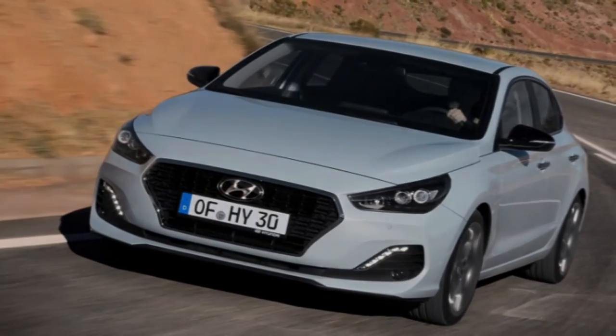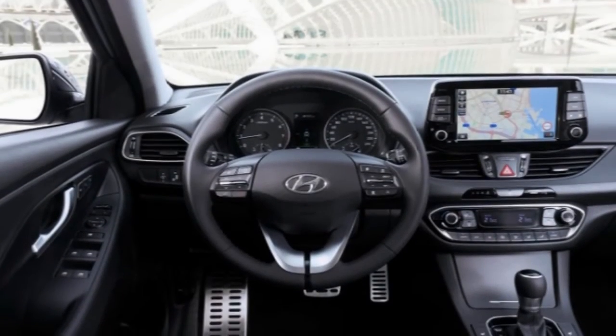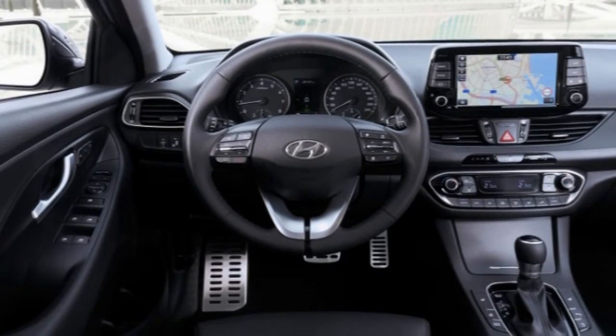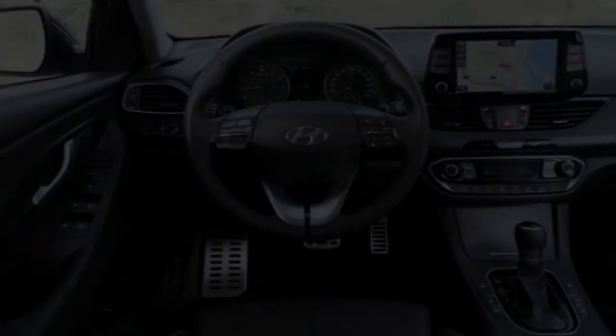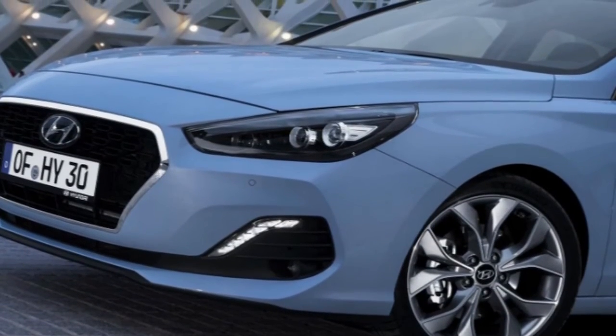Still, the recipe works. Going back to the engine, we found the 1.0-litre the pick of the range. Its 118bhp is delivered in a linear fashion and there's always torque on tap should you need it. The manual box is fine too, though nothing particularly inspiring to write home about.